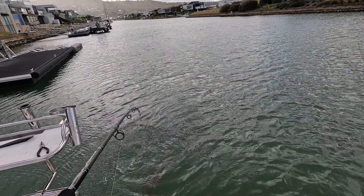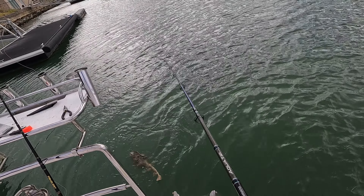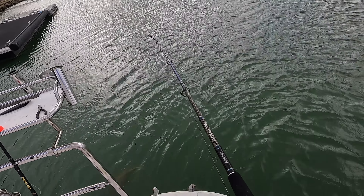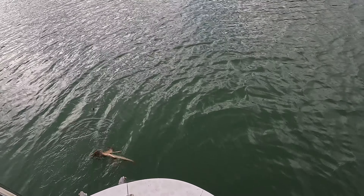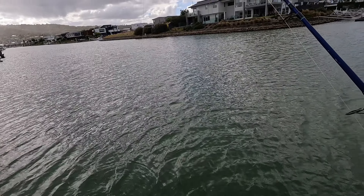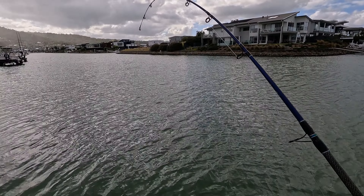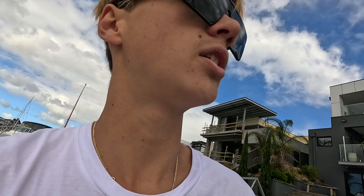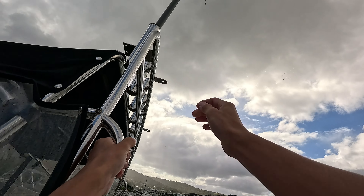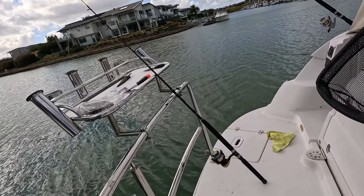Settle down, settle down — I need a net for this one. I could tell it was a banjo because it settled down and went to the bottom of the water and tried to bury itself — that's what banjos do. The rod was going like a better snack.